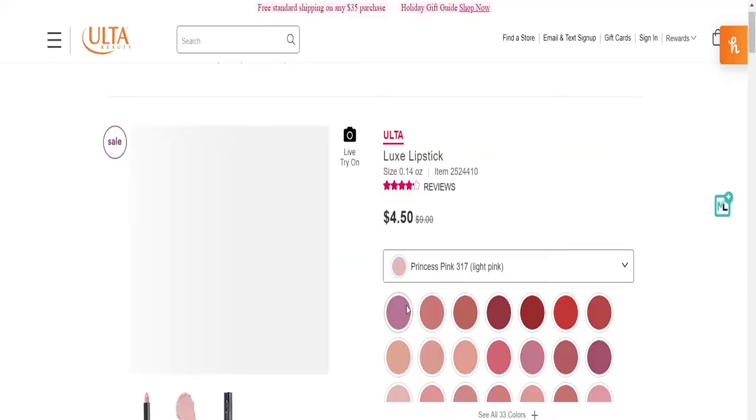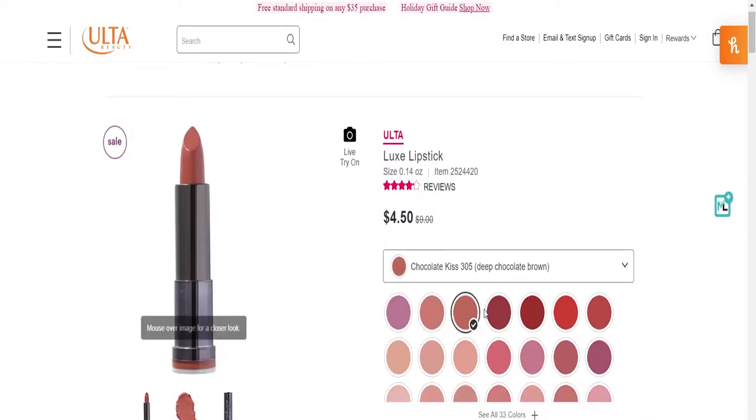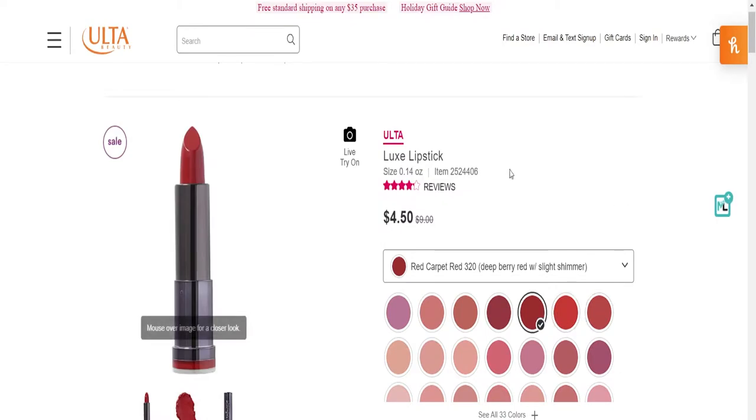I looked it up and it turns out the luxe lipsticks are regularly available — they have 33 shades and are typically $9 a piece, but right now they look like they're on sale for $4.50. So if you're interested in the luxe lipsticks, I would get online right now and buy some because it looks like they're half off.